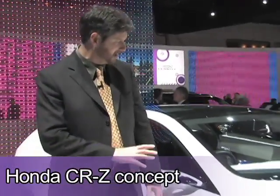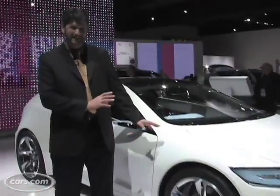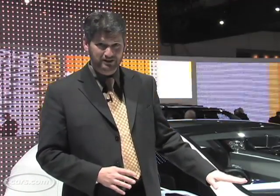The Honda CR-Z concept — obviously a sporty little two-seater. It's a hybrid, which we like, but Honda's supposed to come out with a Prius competitor cheaper than the Civic hybrid. I'm not sure this is what people want in a hybrid. It probably won't see the light as a real product. Thumbs down.